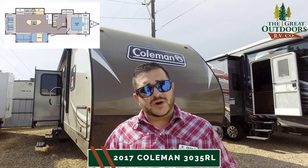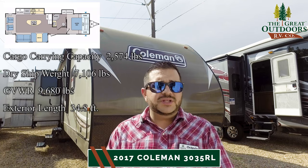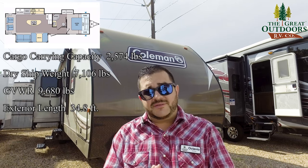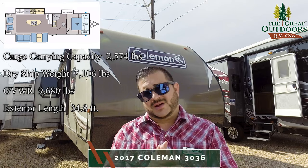Now the weights are as follows. GVWR you're looking at 9,680 with a dry weight of 7,106 pounds.